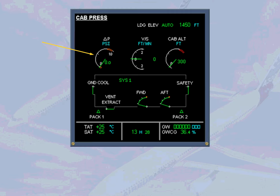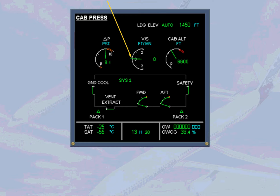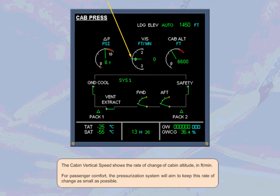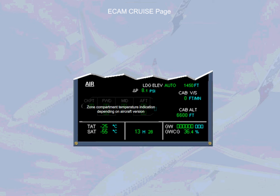Note: the negative relief valve is not represented on this page. The cabin differential pressure, or delta P, shows the difference in PSI between the cabin pressure and external pressure — this will be zero on the ground and increase as the aircraft climbs. The cabin vertical speed shows the rate of change of cabin altitude in feet per minute; the pressurization system aims to keep this as small as possible for passenger comfort. The cabin altitude is also shown. The vent extract and ground cooling indications are associated with the avionics ventilation system and will be discussed later.